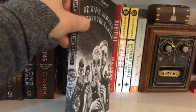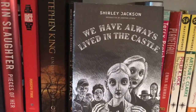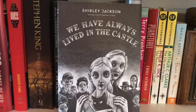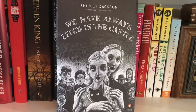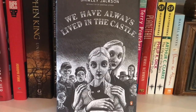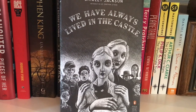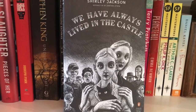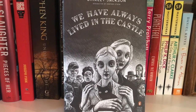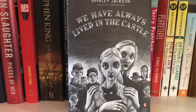Speaking of Shirley Jackson, I have the Penguin Classics Deluxe Edition here of We Have Always Lived in a Castle. I intended to read this one last October and didn't get around to it, so I might end up saving it for next October. I do love Shirley Jackson — The Lottery is absolutely my favorite short story ever, and probably the single piece of literature I remember the most from high school.